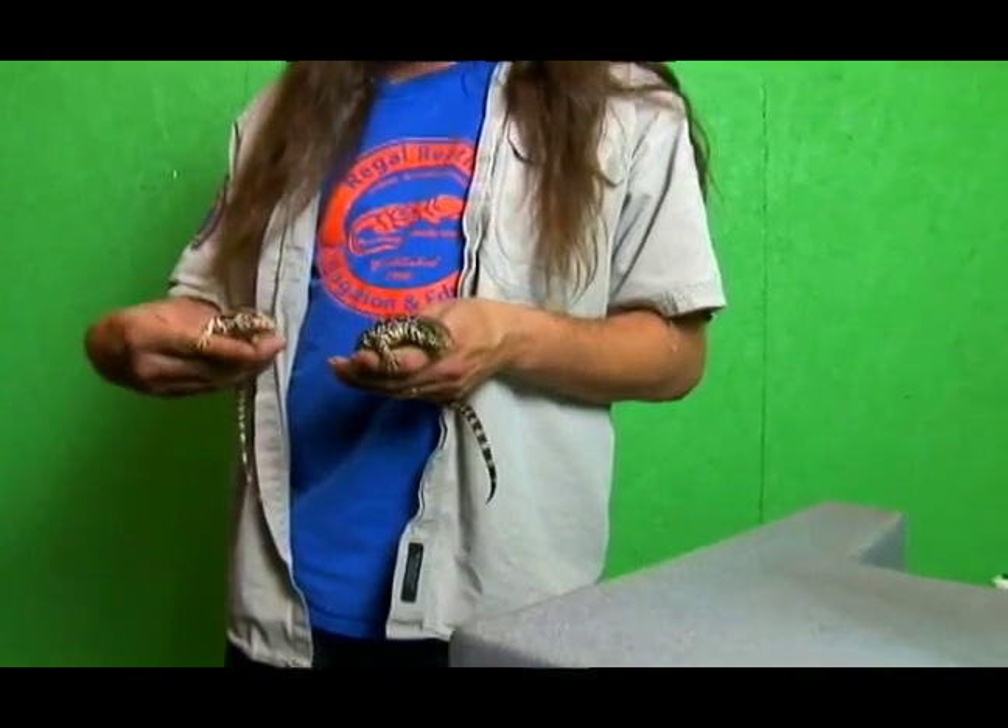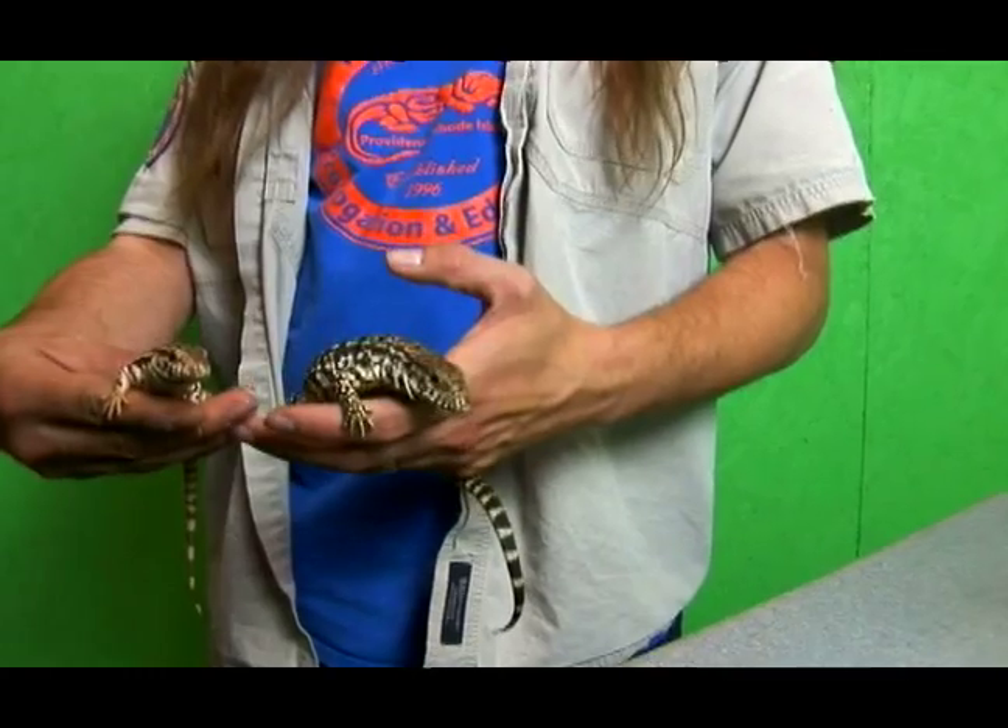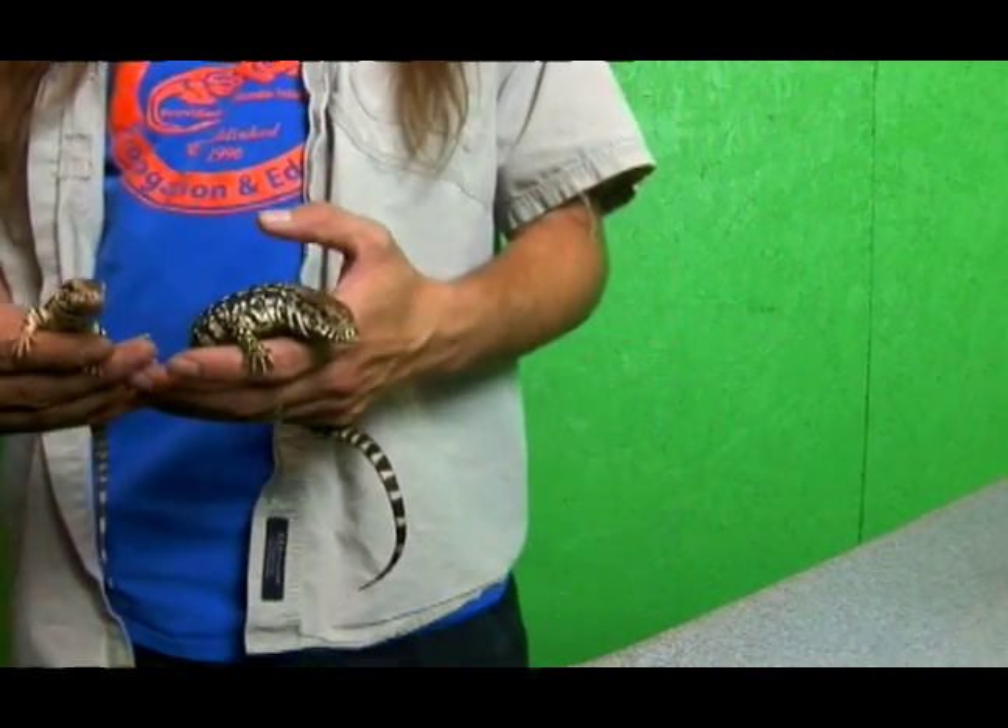Giant Argentine tegus — we've got red ones, and we've got giant Argentine black and whites. And these guys are relatively docile.